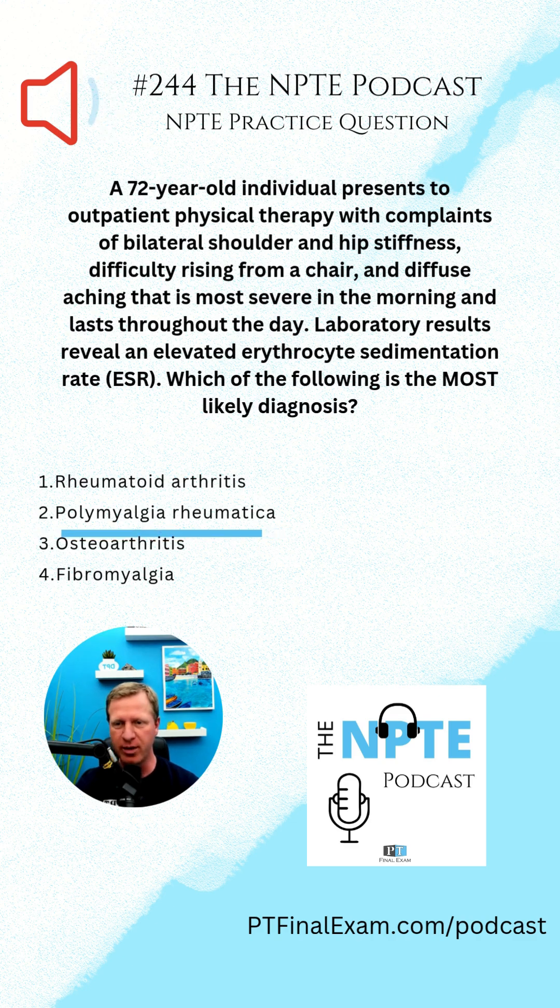The correct answer is number two, polymyalgia rheumatica. This is an autoimmune inflammatory disorder that affects primarily the joints, especially in the hips and shoulders. The biggest thing is that you see an elevated ESR — erythrocyte sedimentation rate — as one of the primary differential diagnosis characteristics for polymyalgia rheumatica. Among other things, you'll get pitting edema, carpal tunnel syndrome, arthralgias of the hands, and other musculoskeletal manifestations with pain and stiffness that lasts well beyond the morning.